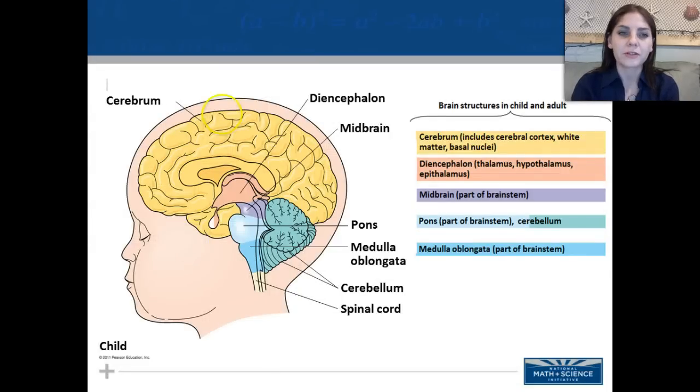Looking at parts of the brain: we have the cerebrum, the diencephalon, the midbrain, the pons, the medulla oblongata, the cerebellum, and the spinal cord. The cerebrum includes the cerebral cortex, white matter, and basal nuclei. The diencephalon includes the thalamus, hypothalamus, and epithalamus. The midbrain, pons, and medulla oblongata are all part of the brain stem.